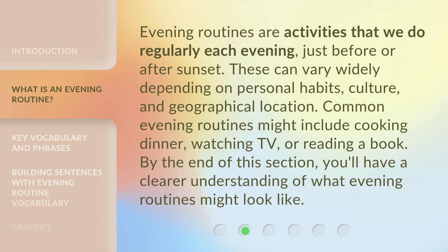Evening routines are activities that we do regularly each evening, just before or after sunset. These can vary widely depending on personal habits, culture, and geographical location. Common evening routines might include cooking dinner, watching TV, or reading a book. By the end of this section, you'll have a clearer understanding of what evening routines might look like.